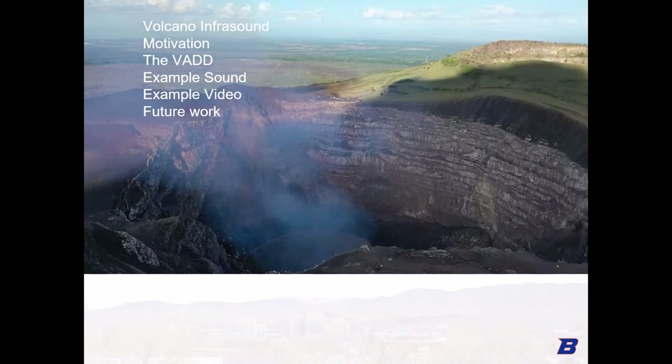I'm going to briefly introduce the phenomenon of volcano infrasound, discuss the motivation for our work, show the FM-based sonification method we employ and the hardware we have developed, how the device is used on volcanoes, and talk about the future use and development of the device.